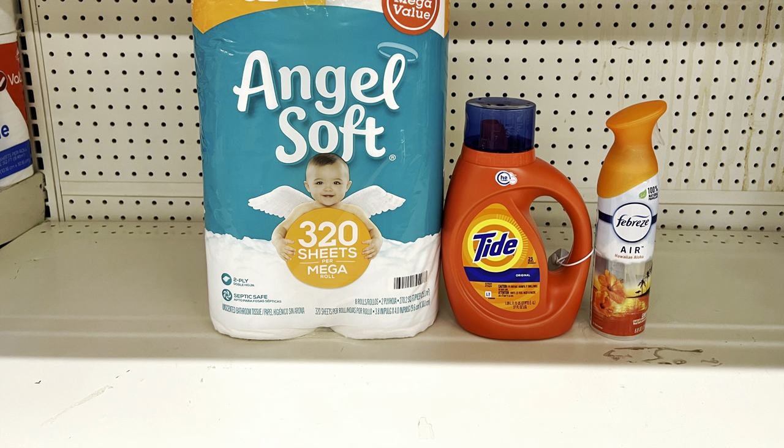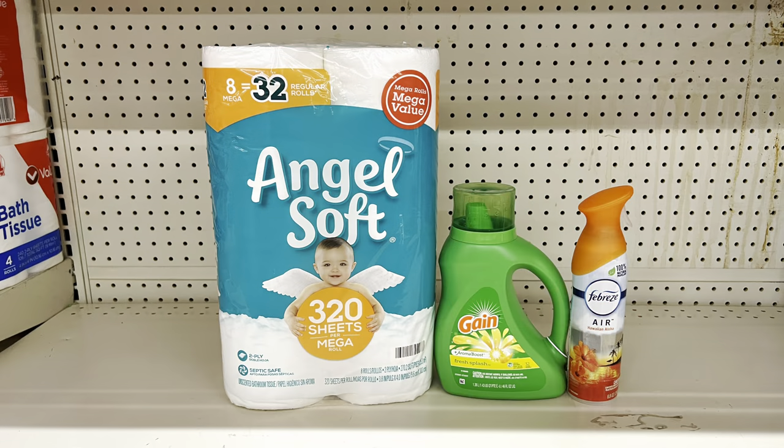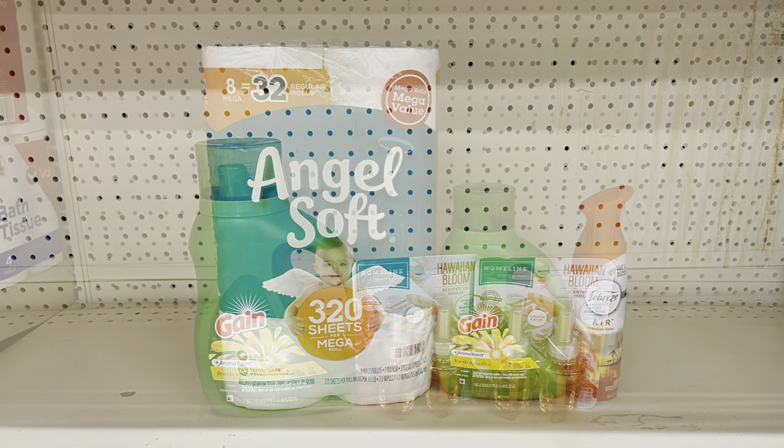If you need tissue instead, swap Sparkle for Angel Soft at $5.95 using the one-dollar digital, bringing your total to $14.65 and paying $10.35 before tax. With the scented Angel Soft submitted to Ibotta for a dollar back, that's just $9.35. Note: the one-dollar digital that works for Tide liquid or pods also works for Gain liquid at $5.45, so if you prefer Gain your out-of-pocket is the same.